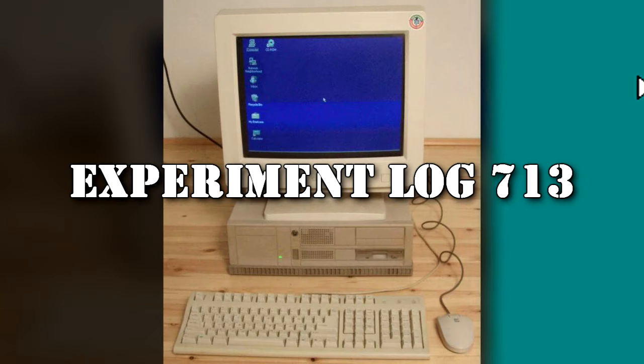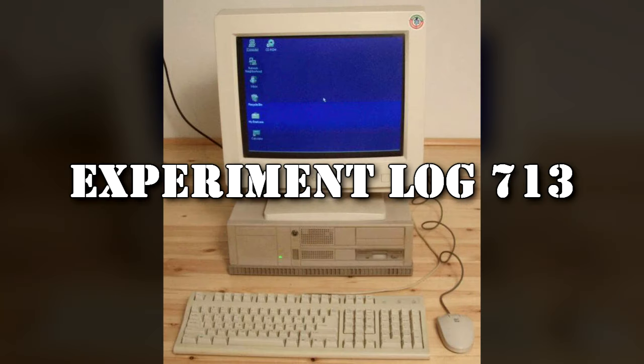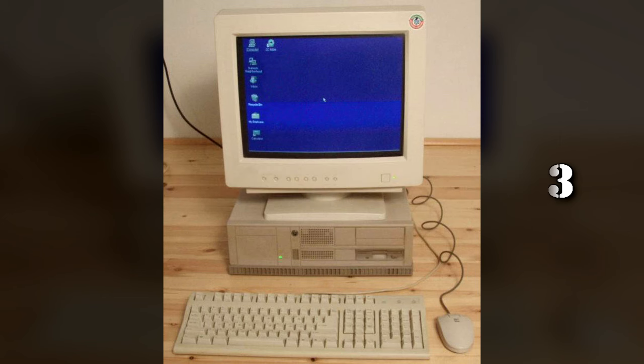Experiment Log 713. Approved by O5 Project Head. Test 12.